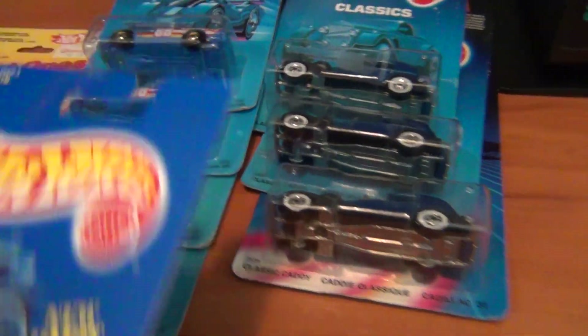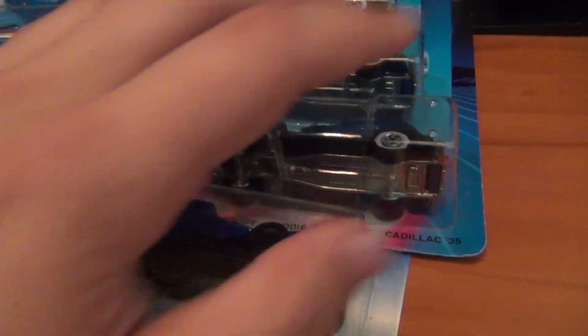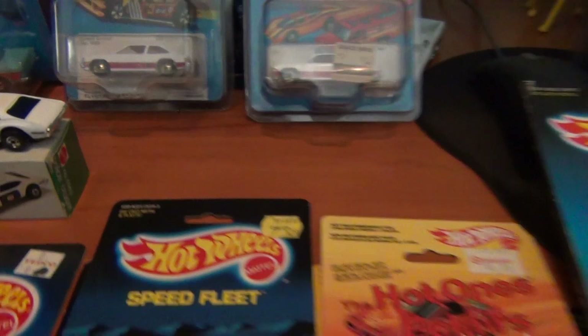That's how nuts I am with the variations, but I think that's really cool seeing how many you can gather up together. I have found the blue card variation of that one which I shall share at a later date. I'm pretty sure that one's a little bit hard to get.